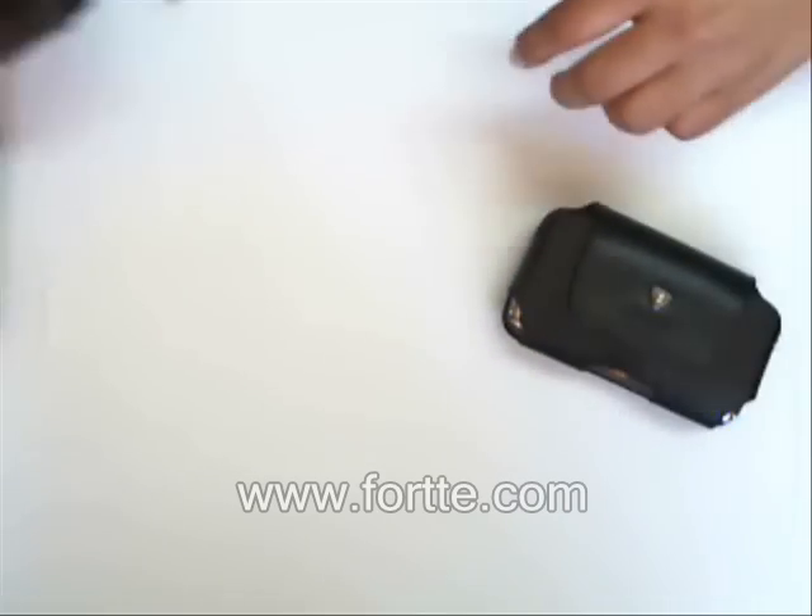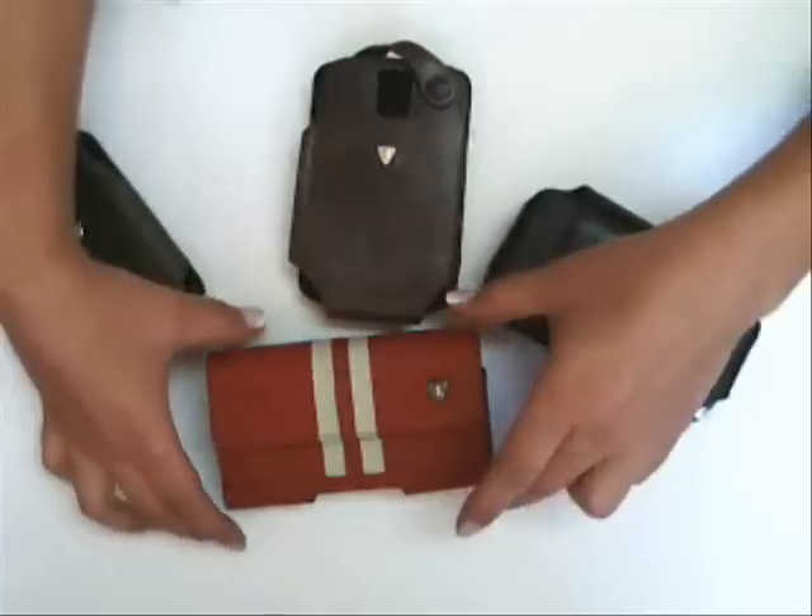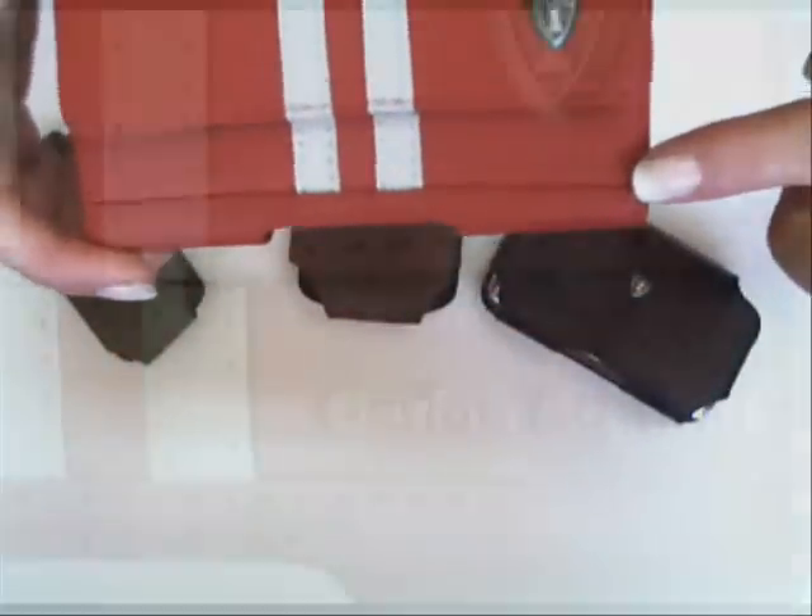This case comes in black but is available in over 30 different colors, as you can see. You can also have it embossed with your name, initials, or even your company logo, as you can see here.